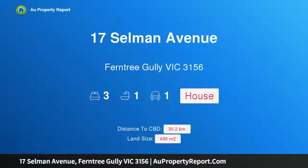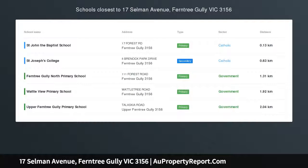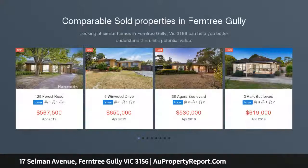Hi, I am glad to introduce property 17 Selman Avenue, Ferntree Gully Victoria 3156. Potential in Prime Position.